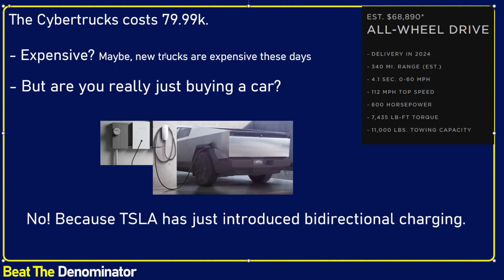The Cybertruck costs around $80,000 without the tax credit, a little less with the tax credit. Is it expensive? Yes, it's fairly expensive, but new trucks are very expensive these days. So it's not more expensive than any other truck in my view — it's just in line. These are expensive vehicles these days.